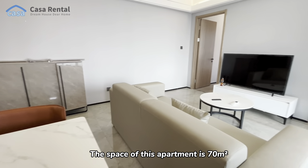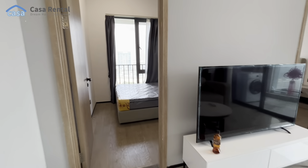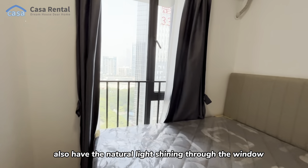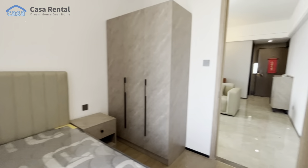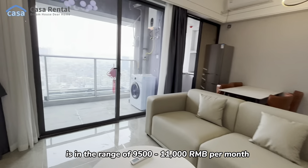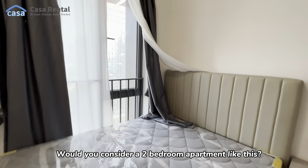The space of this apartment is 70 square meters, with two bedrooms and one bathroom. Both bedrooms have a bed and closet included, and also have natural light shining through the windows. The rent for an apartment like this is in the range of 9,500 to 11,000. Would you consider a two-bedroom apartment like this?